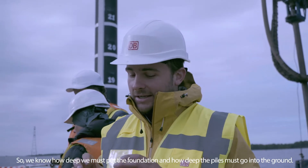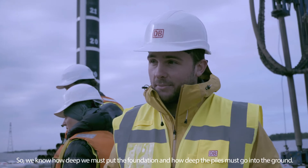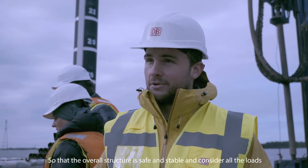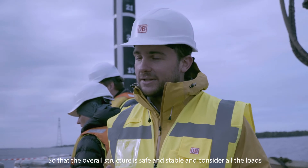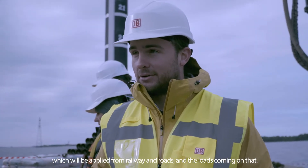This tells us how deep we have to put the foundation and how deep the piles have to go into the ground, so that the overall structure is safe and stable and accounts for all the loads applied from the railway and roads.